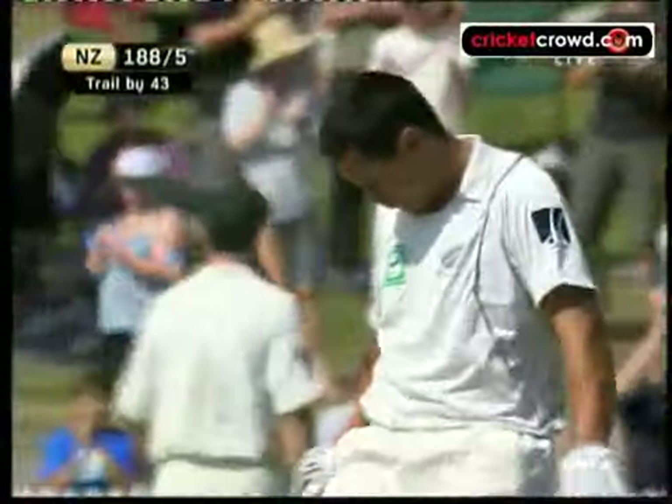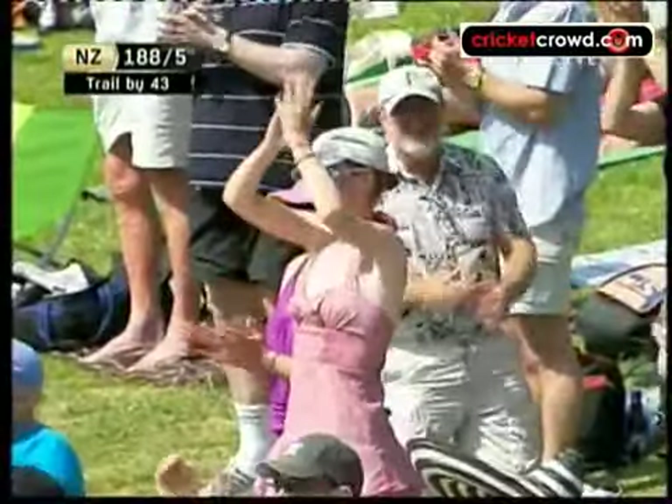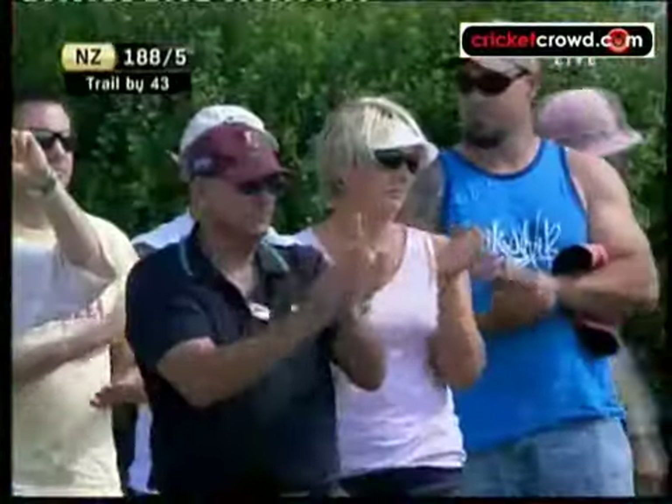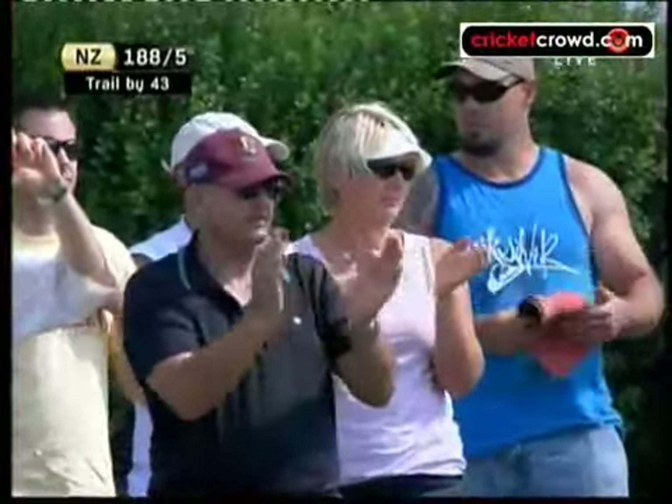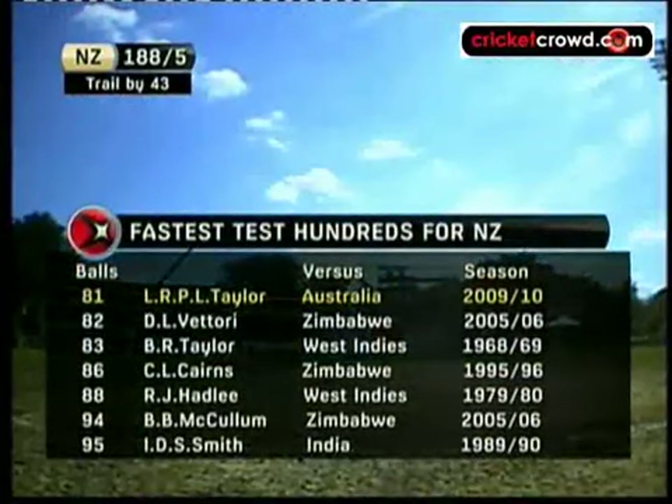Applause all around the ground. Australia holds just the two-run advantage after two days of the second cricket test against New Zealand. Bad light brought a premature end to the day, with Australia none for 35. The Blackcaps were earlier dismissed for 264.